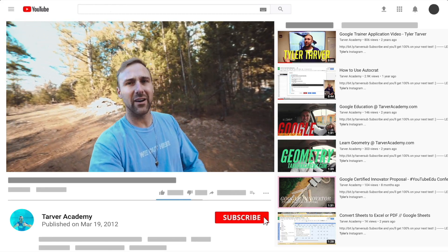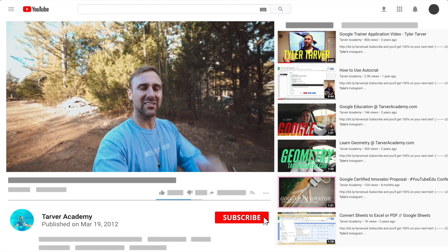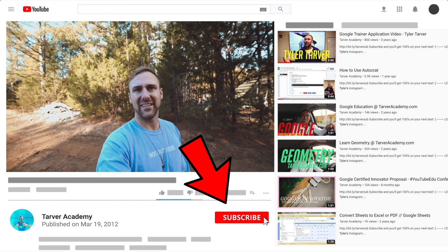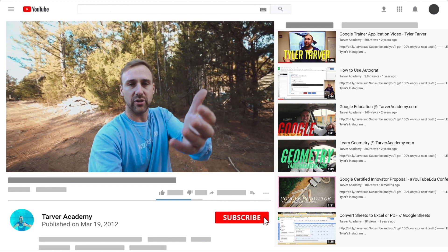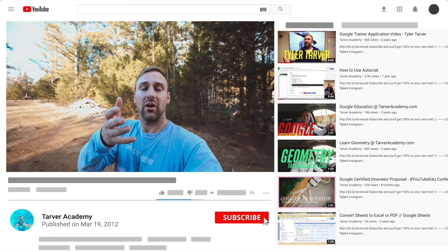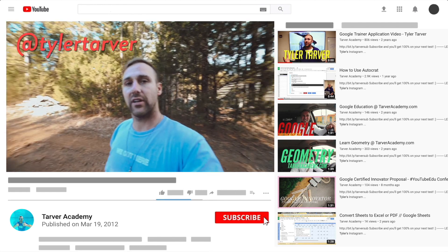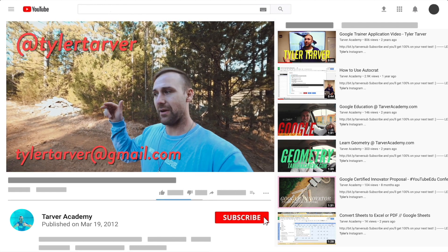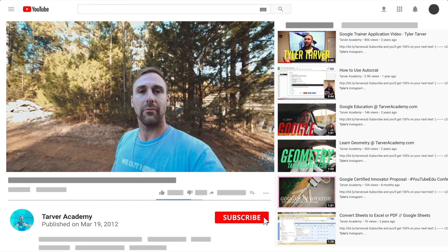Thank you so much for watching my training video. If that helped at all, please subscribe to this channel — it's free, costs nothing. Just click the little red subscribe button. Also, if you want me to come to your school and help train your teachers, administrators, or students and help make your life easier with Google, just let me know. I've got links in the bio on how to get ahold of me. DM me at Tyler Tarver on Instagram or Twitter, or hit my email: tylertarver@gmail.com.